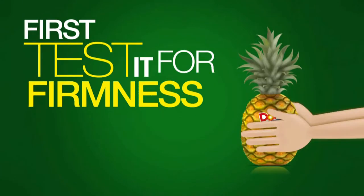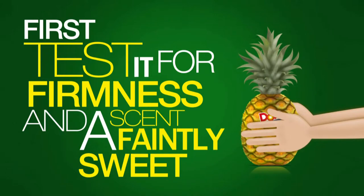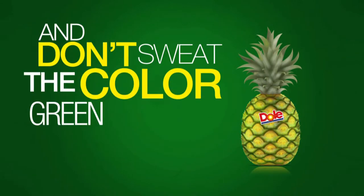First, test it for firmness and a scent faintly sweet. And don't sweat the color — green can be as ripe as yellow.